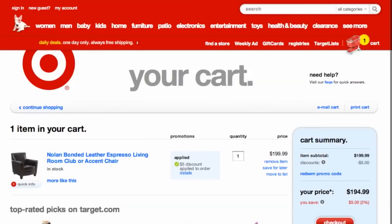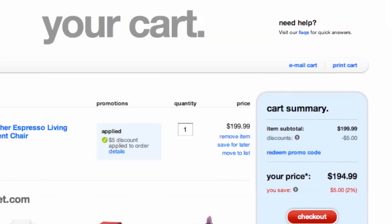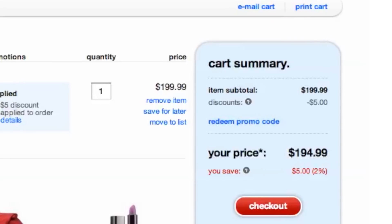Once you find what you would like to purchase, head to checkout and you will see your savings were automatically applied. It's quick, easy, and you just saved money.